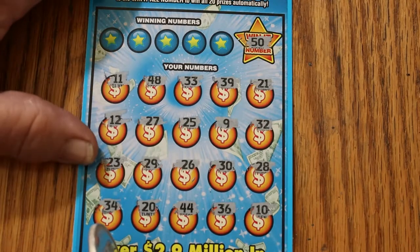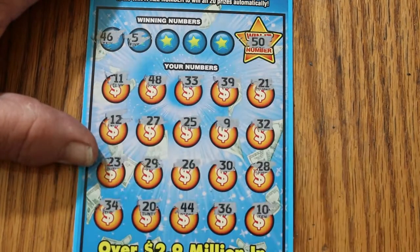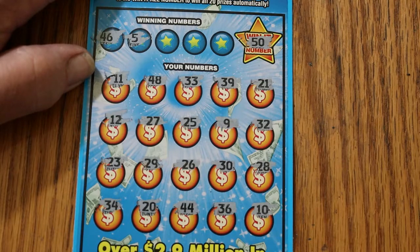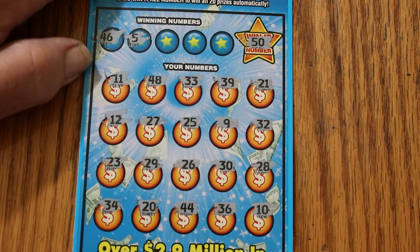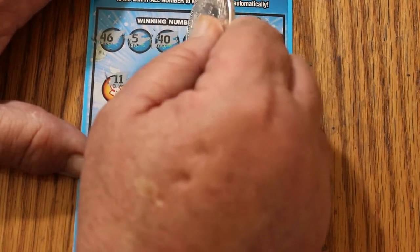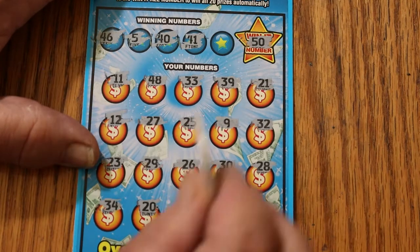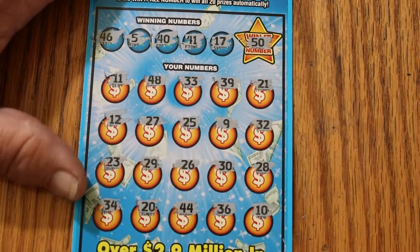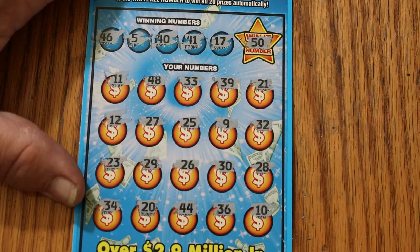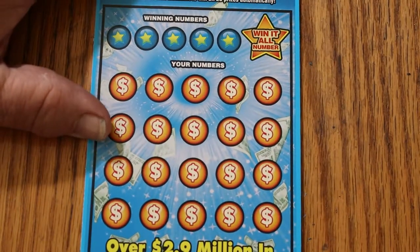But no Big 50. We'll do it the hard way. 46 and 5 — no number 5, and no 46. 40 and 41 — no 41, and no 40. 17 — no 17. So the first one is a dud. Would've been nice to have a winner right off the bat, but you can't always get that.